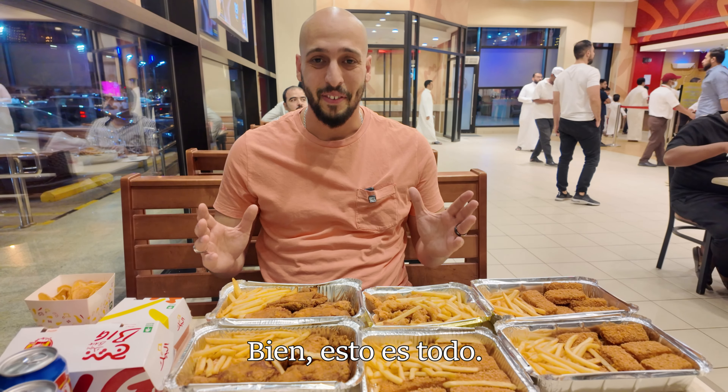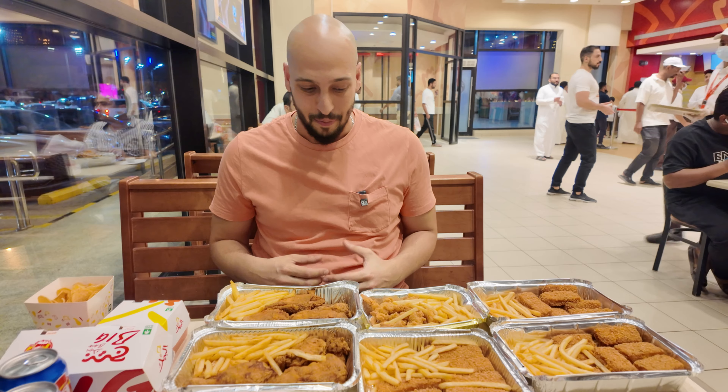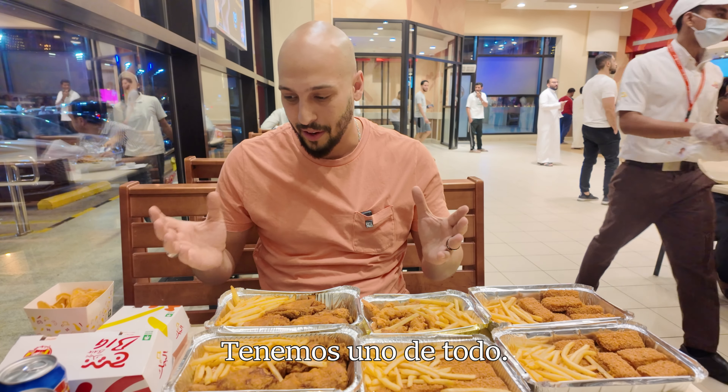Okay, this is it. We are finally here. Food finally came. It's been about 10 minutes of waiting, so not so bad considering how busy it is. Pretty stoked for this. We've got pretty much one of everything.